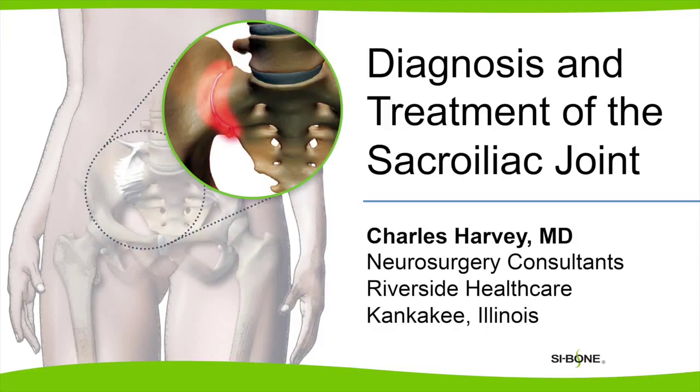My name is Charles Frederick Harvey, M.D. I'm a neurosurgeon in Kankakee, Illinois, employed by Riverside Medical Group.